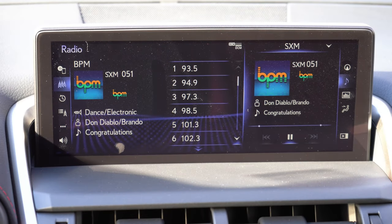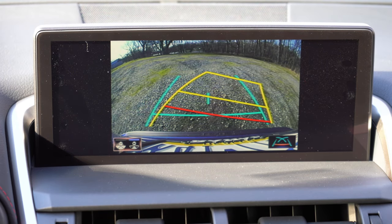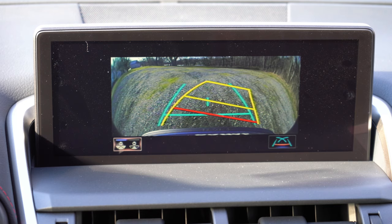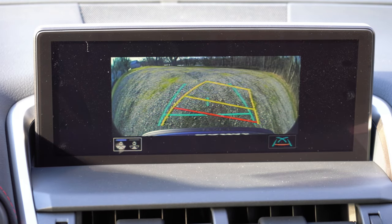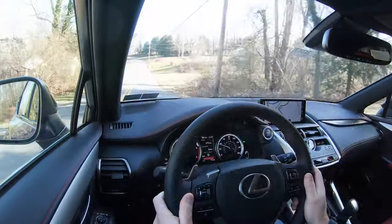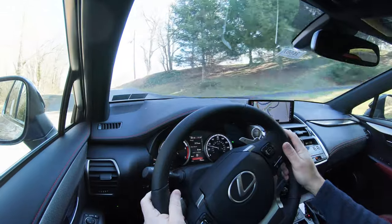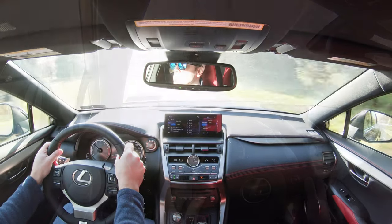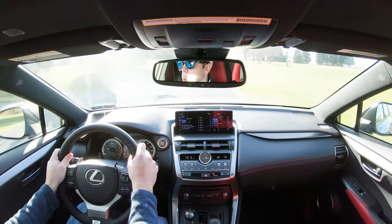When you put the NX 300 in reverse, a standard rear view camera appears with multiple viewing angles controllable via the touchpad. On the safety front, the Lexus NX 300 F Sport is rated an IIHS Top Safety Pick+, the highest safety rating from IIHS. Lexus Safety System+ 2.0 comes standard, including low-light pedestrian detection, speed limit recognition, pre-collision system, lane keep assist, intelligent high beams, and dynamic radar cruise control.